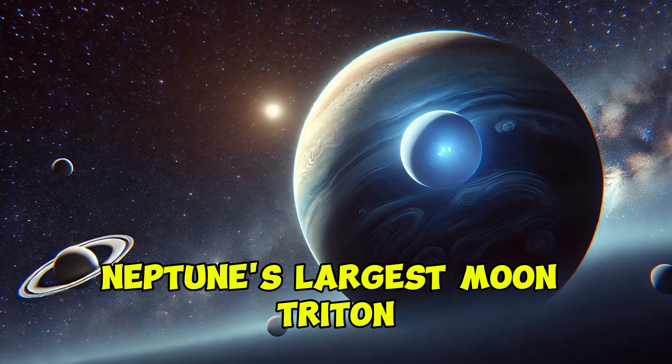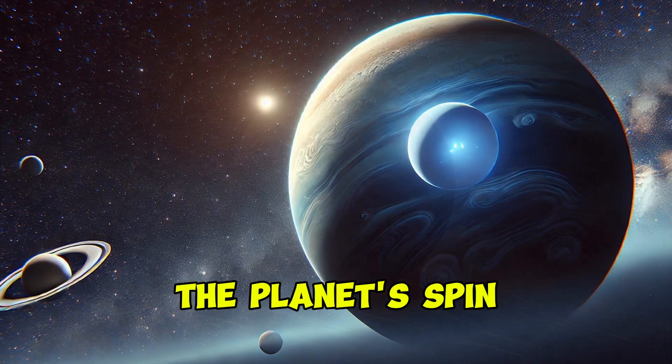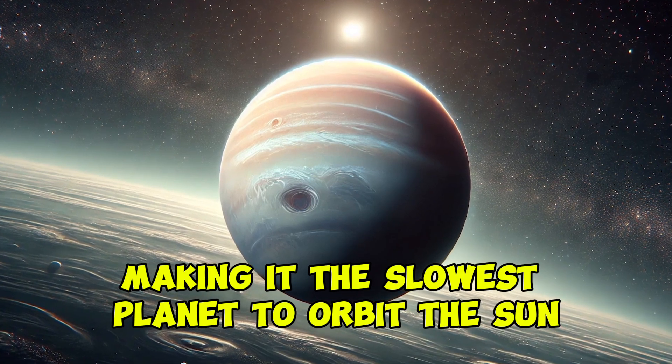Neptune's largest moon, Triton, is one of the coldest objects in the solar system and orbits in the opposite direction of the planet's spin. A year on Neptune lasts 165 Earth years, making it the slowest planet to orbit the sun.